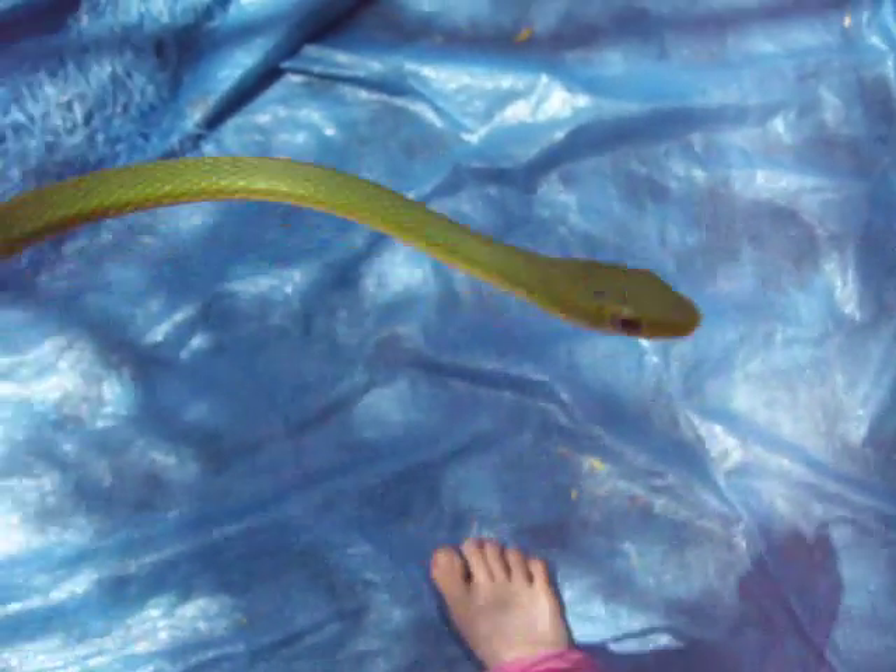I will be doing more videos on reptiles and other animals that I catch around here. Next I will actually be doing a video on an anole lizard that I caught around here. We have lots of anoles but this one is very special. I will show you how special he is in just a minute.